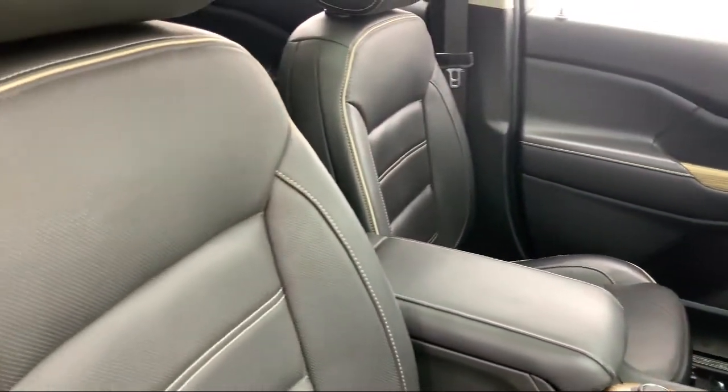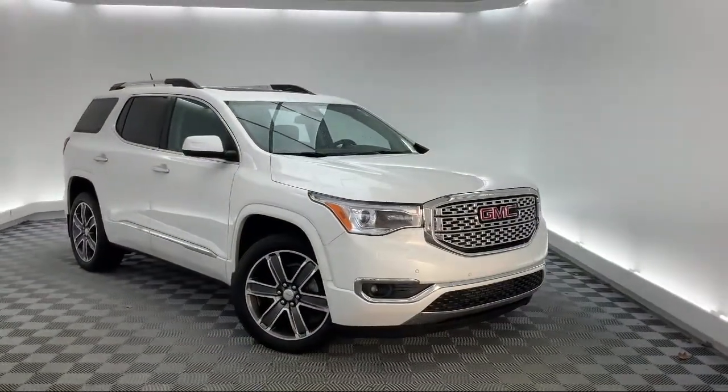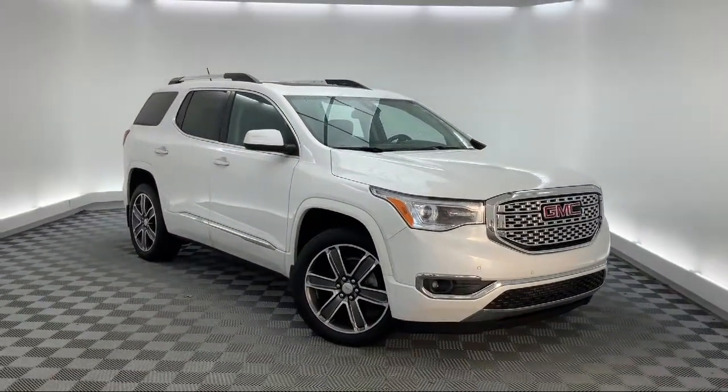It also features a rear view camera, keyless entry, alloy wheels, navigation, heated front seats, and has less than 55,000 miles on the odometer.